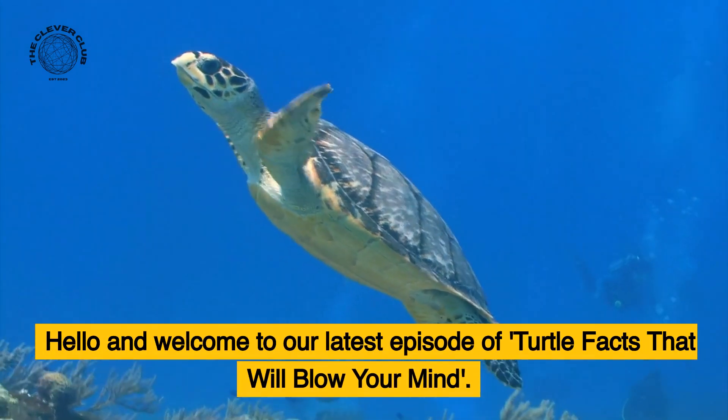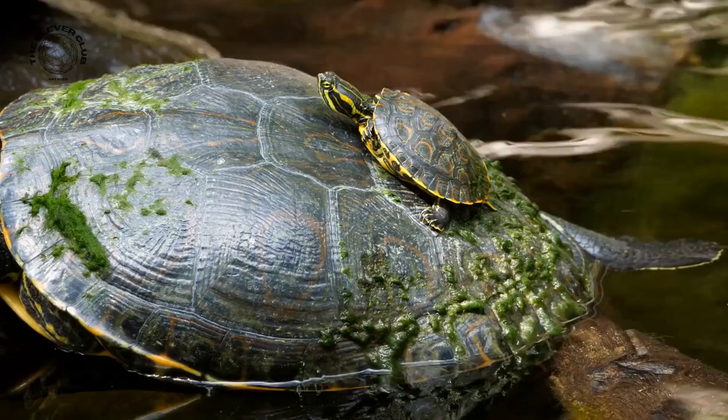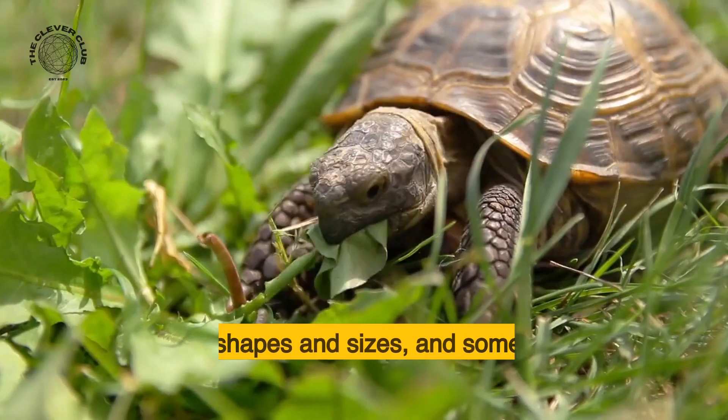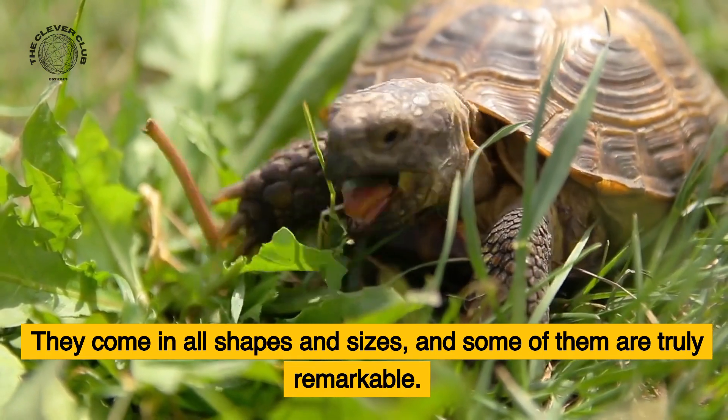Hello and welcome to our latest episode of Turtle Facts that will blow your mind. Did you know that there are more than 300 species of turtles in the world? They come in all shapes and sizes, and some of them are truly remarkable.